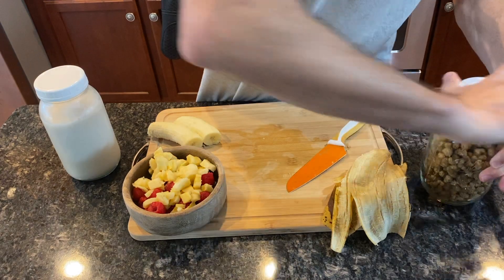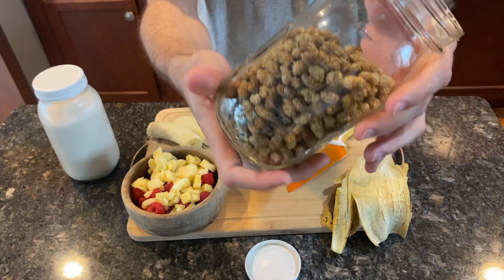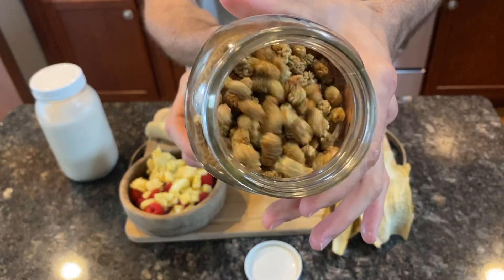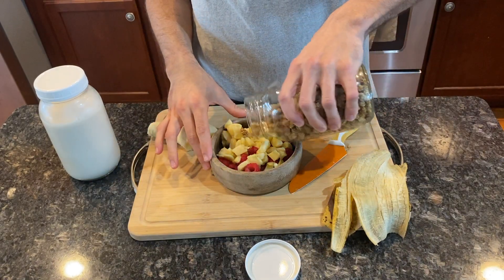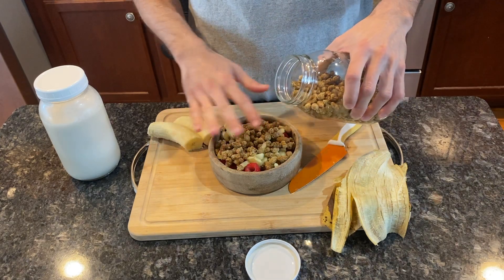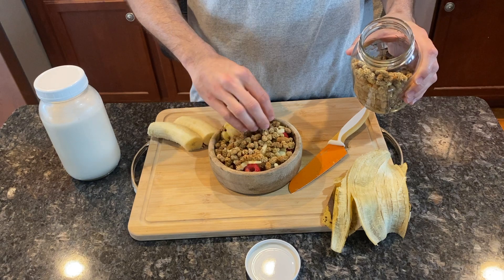Next we have dried mulberries. This is another part of the berry family — I'll talk about these in a second. They're going to add a little bit of crunch to the cereal and give it some texture. And lastly we have the almond milk, which I'll pop on screen in a second.